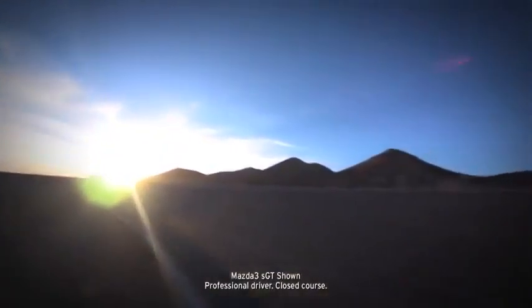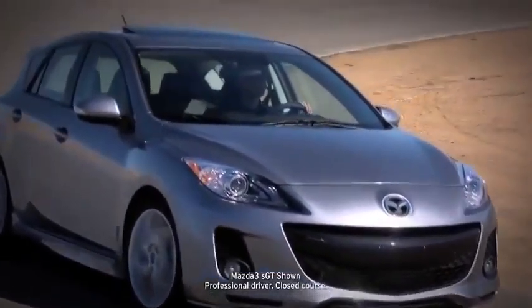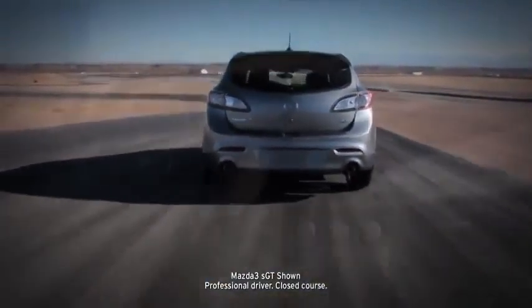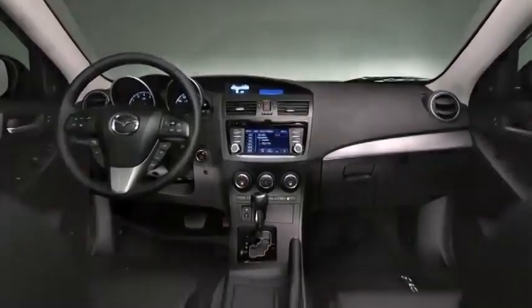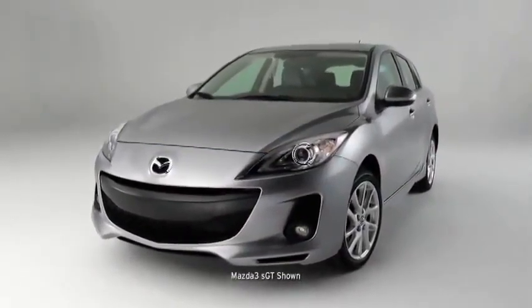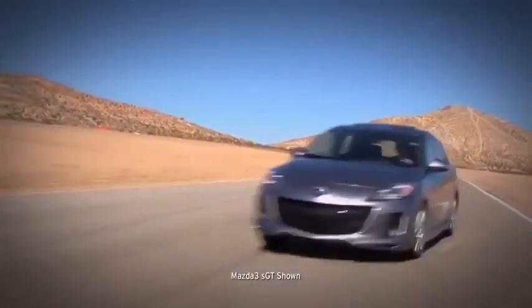The Mazda 3 does a lot of things really well, but most of all, it performs the trick of being three cars in one. As a five-door hatchback, the Mazda 3 drives like a sports car, hauls cargo like a small crossover, is refined like a luxury car, and is priced like an economy car. In other words, it sets an incredibly high standard for what this class should deliver.